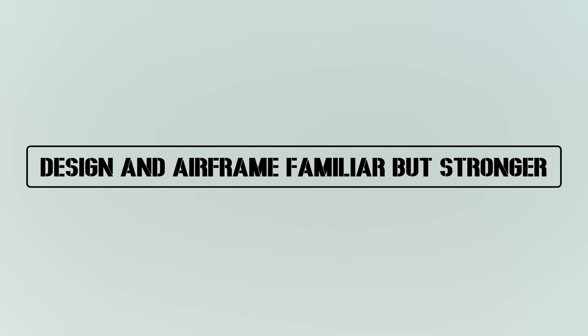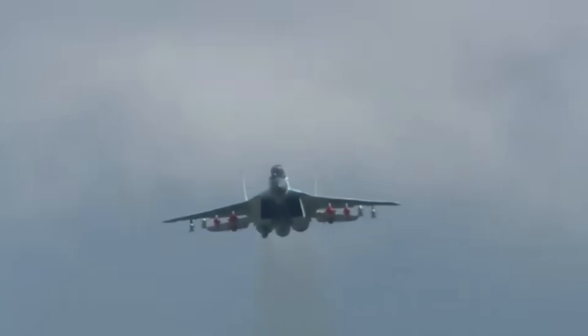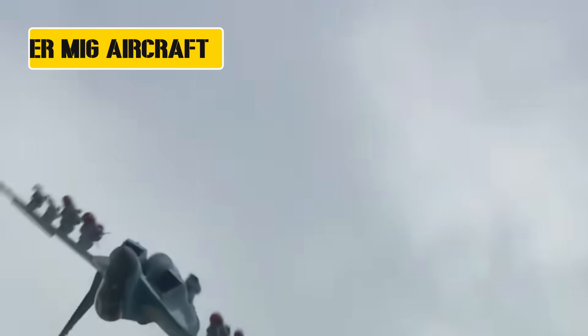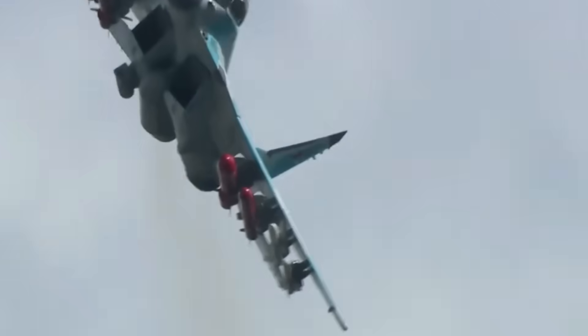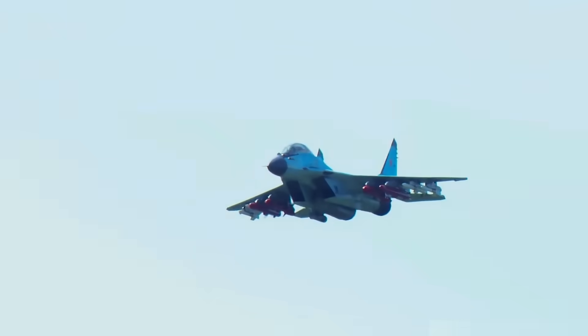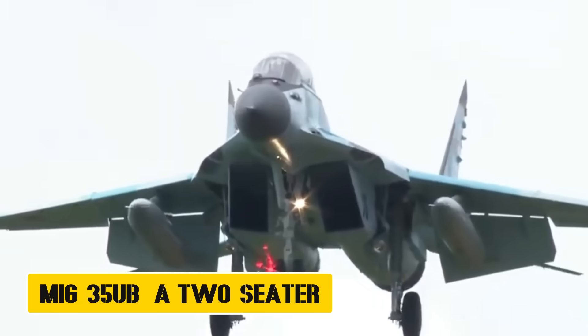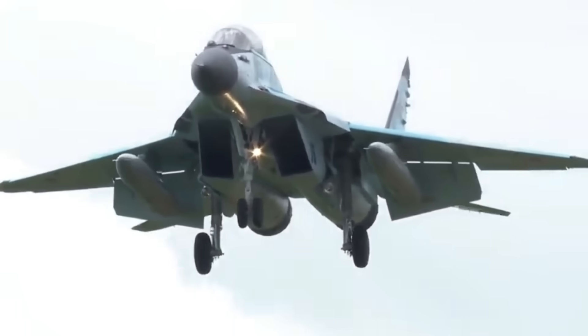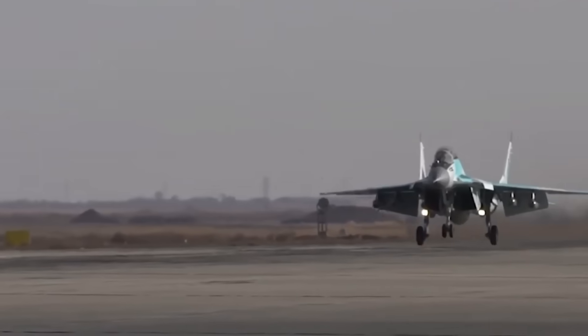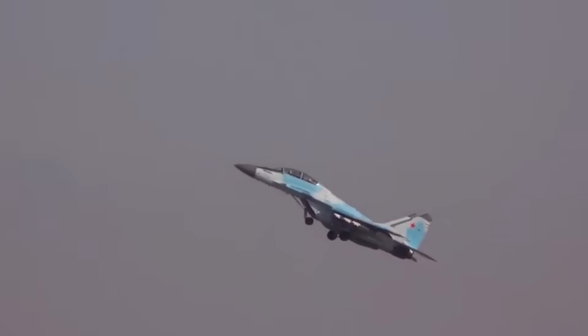Design and airframe — familiar, but stronger. At first glance, the MiG-35 looks like a refined MiG-29. But look closer, and the differences are clear. The airframe has been reinforced for greater durability and reduced maintenance — one of the biggest issues with older MiG aircraft. Larger wing surfaces give it better agility, while expanded fuel tanks mean it can fly farther without refueling. It also comes in two versions: the MiG-35S, a single-seat variant, and the MiG-35UB, a two-seater for training or specialized missions. So while it keeps the iconic shape of the MiG-29, the MiG-35 is tougher, more flexible, and designed to last longer in service.